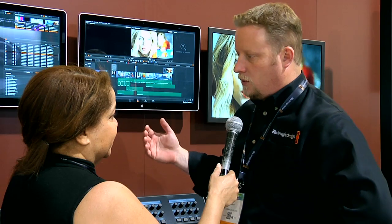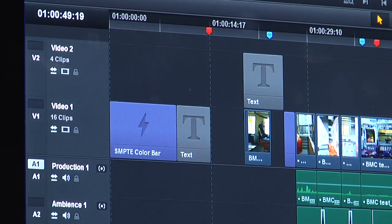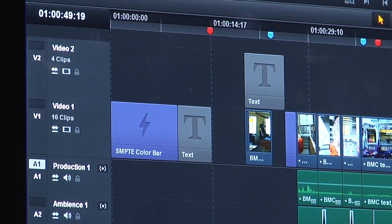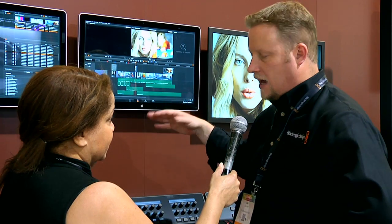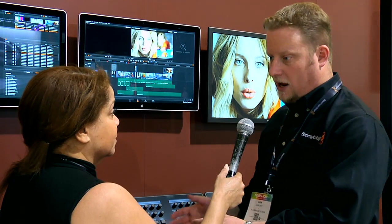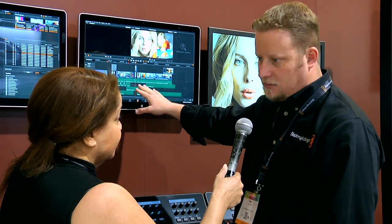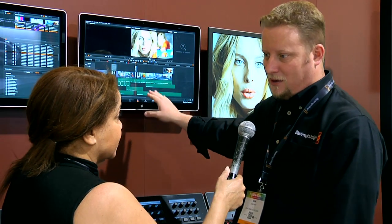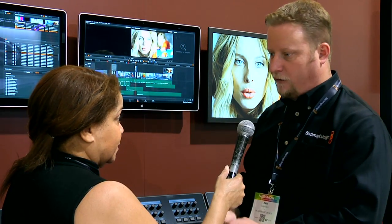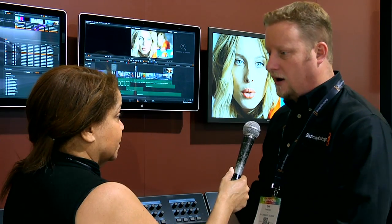When we talk about these 70 editing features, a lot of what we're talking about is we've expanded the timeline capabilities. The things that are really most impressive to me are editing capabilities like JKL trimming and 3/4-point editing. Almost everything is customizable and keyframeable right in the timeline — transitions, effects. We've added a ton of new titling capabilities, all keyframeable.